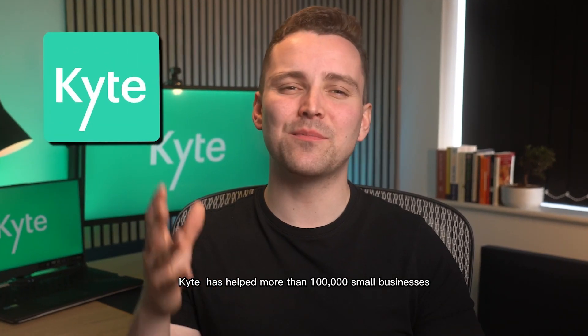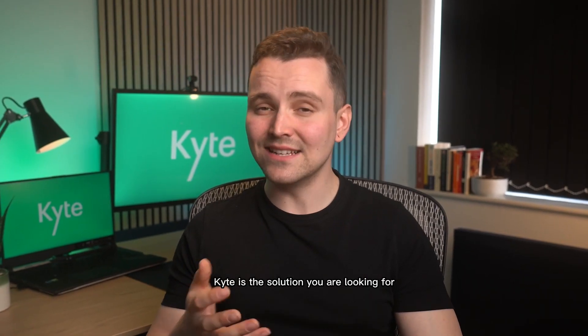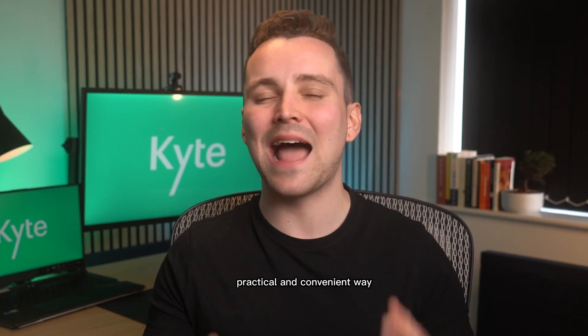Ready to get going? Kite has helped more than 100,000 small businesses around the world. Kite is the solution you are looking for to increase your online sales and manage your business in a simple, practical, and convenient way.